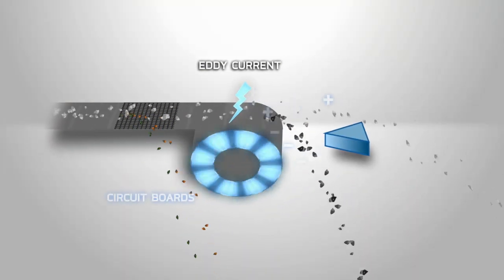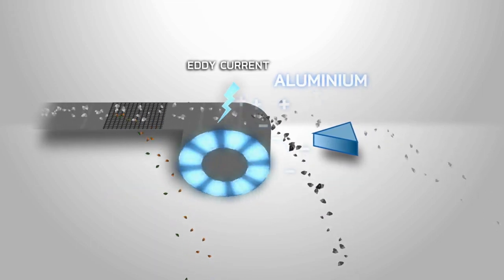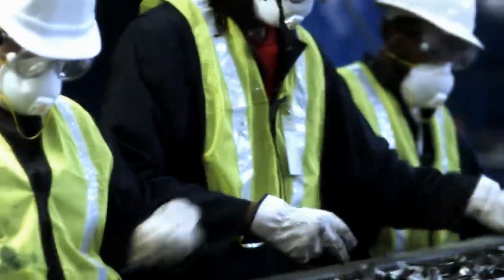Further mechanical processing separates aluminum, copper, and circuit boards from the material stream, which now is mostly plastic. Visual inspection and hand sorting improves the quality of the extracted materials.